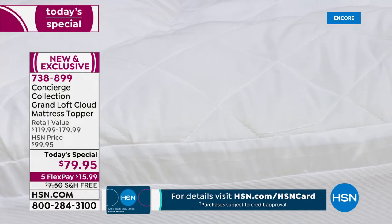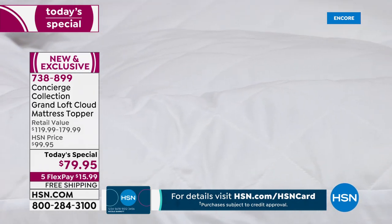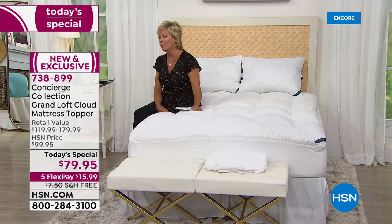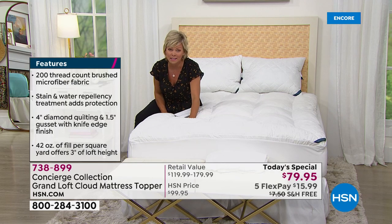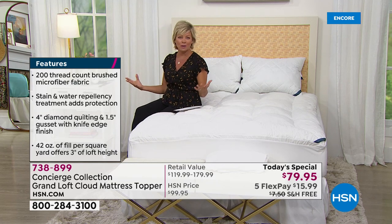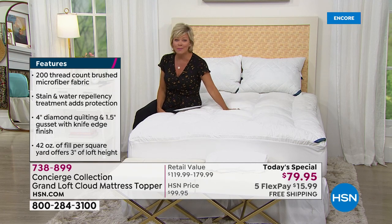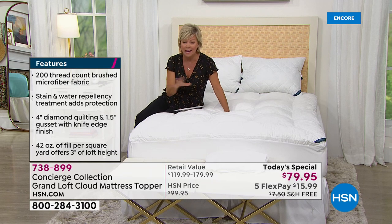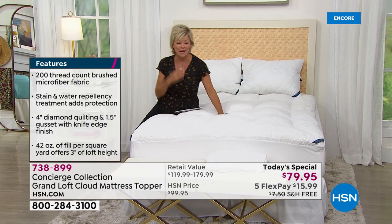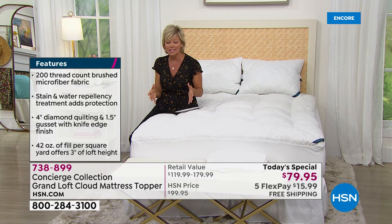Every single size is the same price with free shipping. This is a great day to start fresh after a year and a half of sleeping and spending more time in our beds than we ever have. This is an amazing upgrade to a mattress that's maybe seen better days — it gives you loft, support, and luxury. It feels like you're sleeping in a five-star luxury hotel room. This topper is also stain and water resistant, so don't worry if spills happen. It has checked all the boxes on this incredible mattress topper.